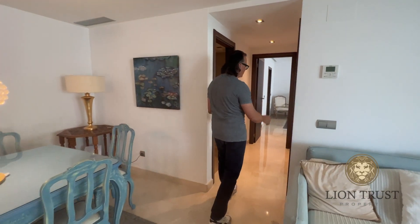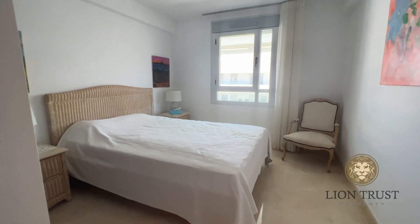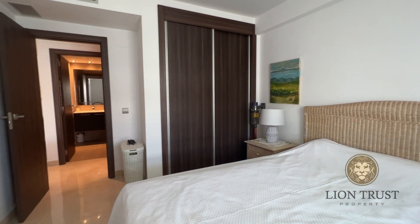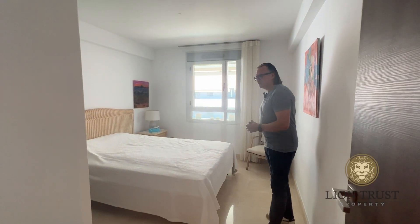You have two bedrooms on this side. This is the second bedroom, the guest bedroom — really good size. It's got electric persiana blinds. You would use the bathroom across the way, the guest toilet. And it's also got built-in closets.